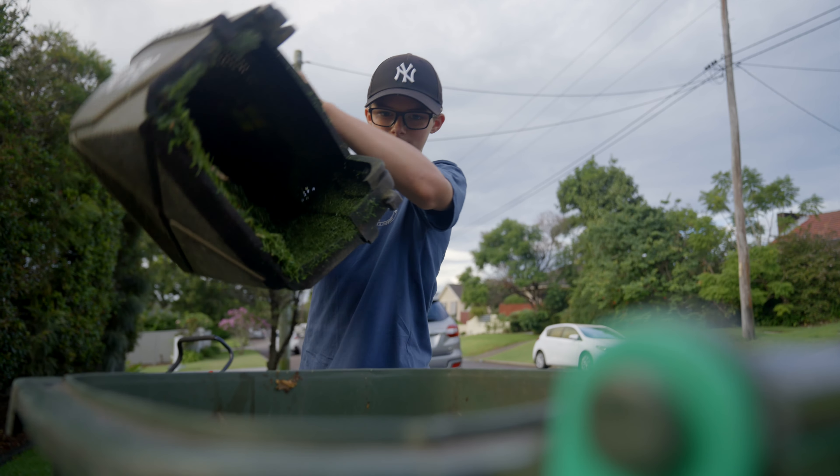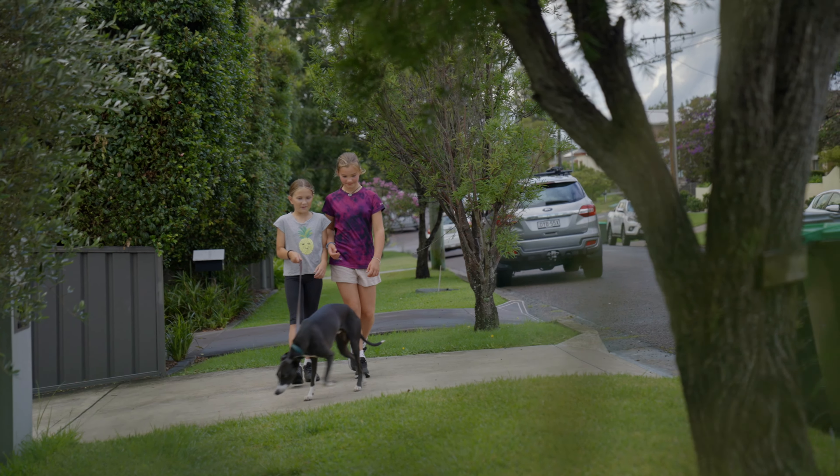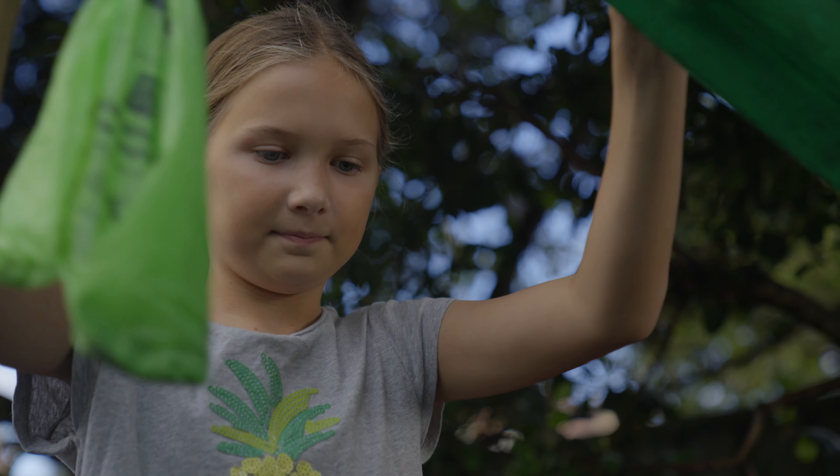Always wash cars on the lawn so that the chemicals do not run into the gutter. It's a bit gross, but we do need to pick up our dog's poop when we take them for a walk and put it in the appropriate bin.